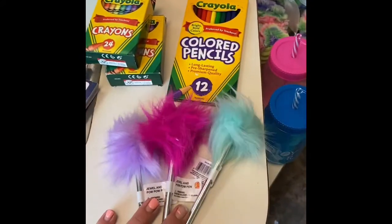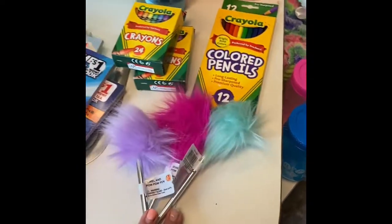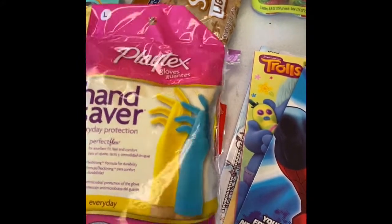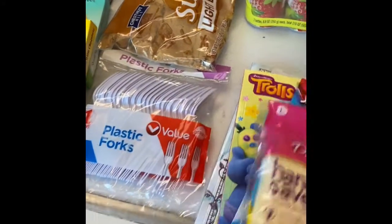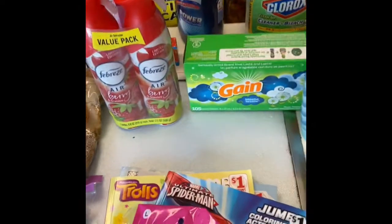Got some crayons for the kids, and some colored pencils for me. These are pens to go into the kids' Easter baskets — they were only a dollar. Good deal there. I did come across some rubber cleaning gloves, because it is house cleaning day and certain chemicals irritate my skin. And plastic forks, because I don't want to wash dishes all the time.